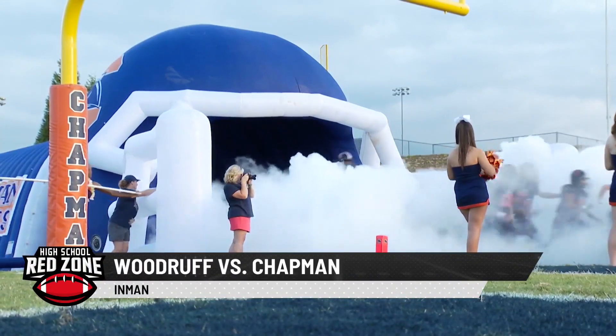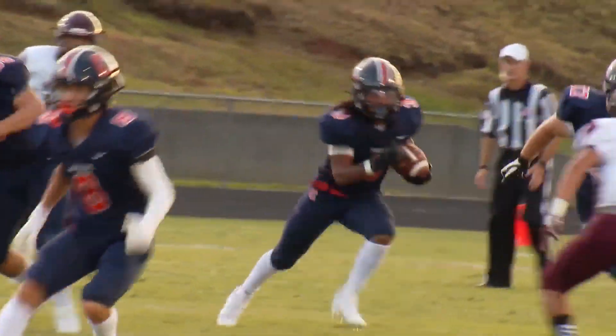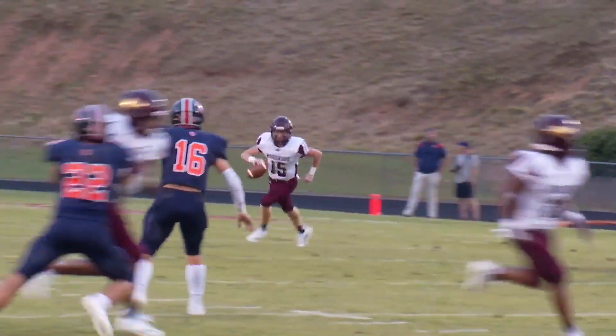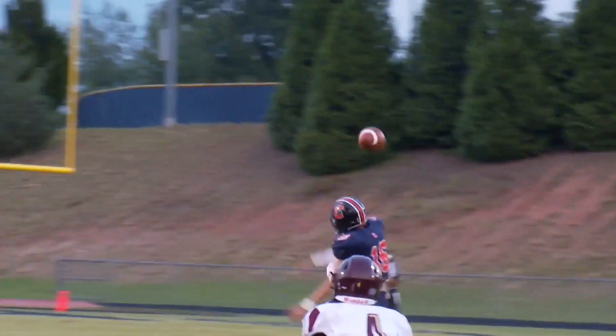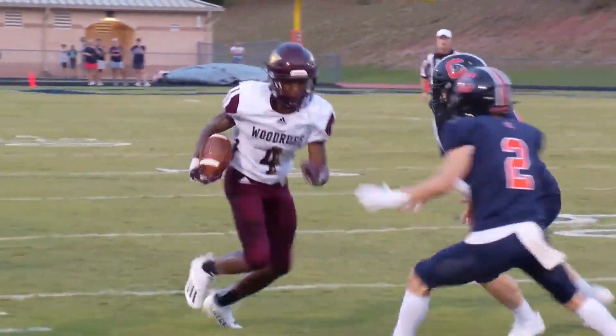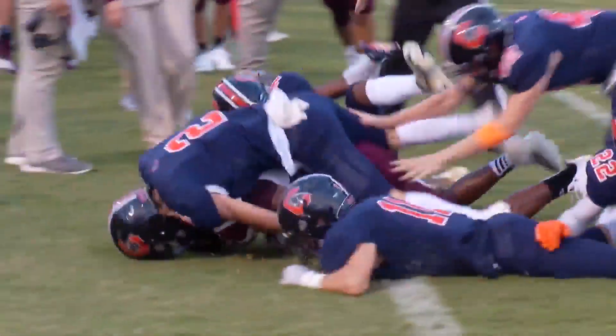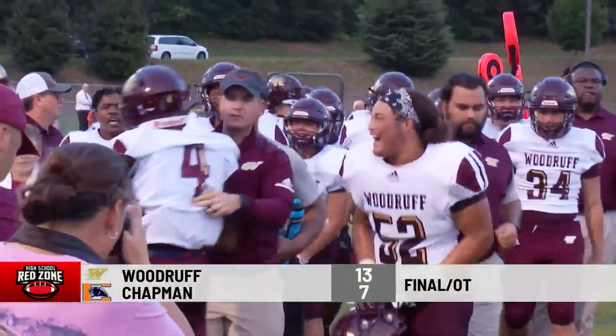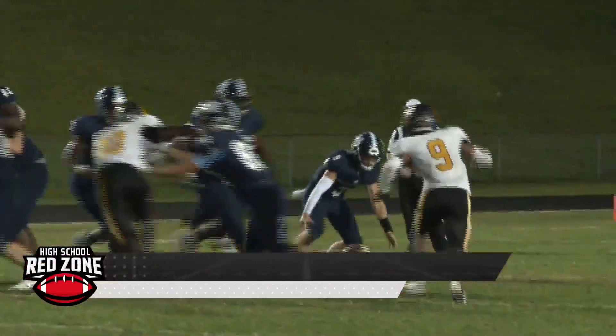Woodruff and Chapman get together — Spartanburg County rivals at the home of the Panthers. Chapman, a team that's won 162 of its past 68 games but was 8-3 a year ago, trying for a seventh straight win in the series. Mathias Scott hung up right there by the Wolves. Carson Tucker later on for Woodruff to DJ Nash — that drive would stall. Woodruff wins it in overtime, snapping the skid against Chapman with a 13-7 victory in OT.